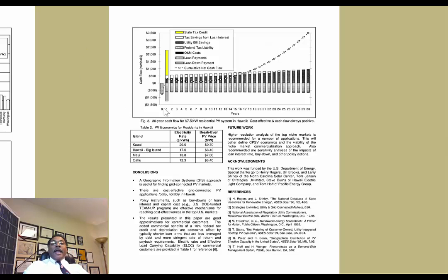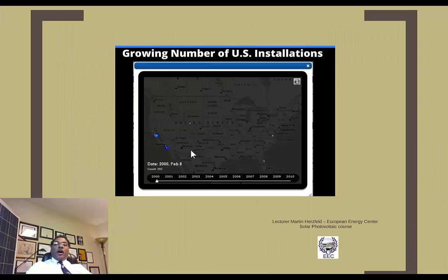Regarding Hawaii, there is an ongoing issue constantly being resolved which has to do with the penetration of solar systems there and the ability to manage it. Let's take a look at how the number of growing installations has continued to increase over time.